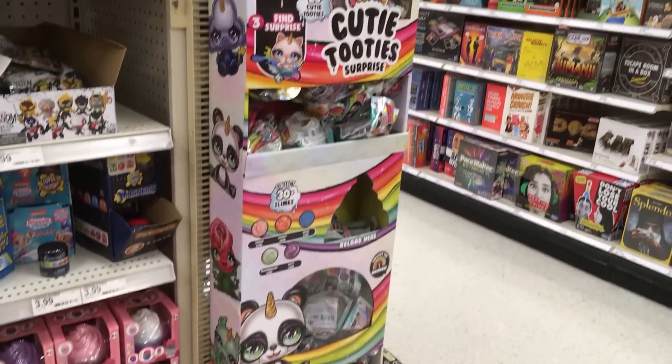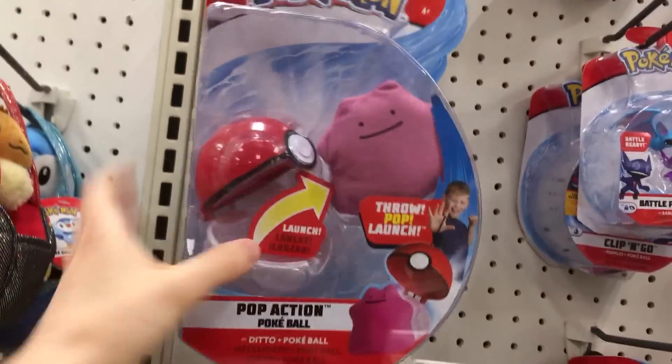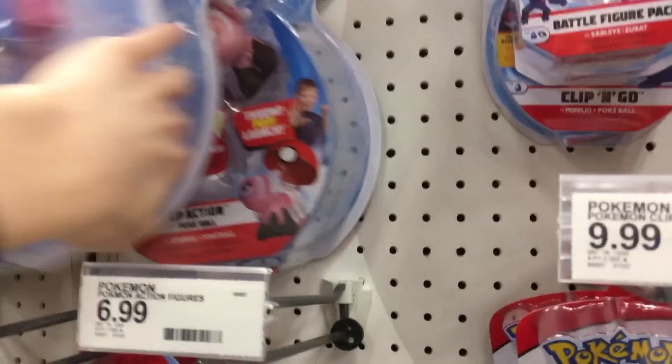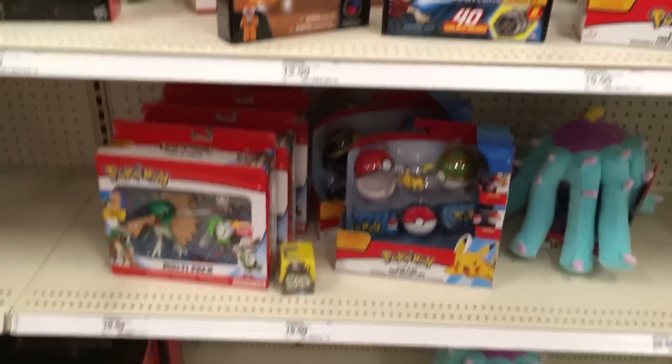And then I found a Cutie Tooties end cap — woohoo — right by all the other random blind bags. And look at this, you guys — Pokémon! Little Ditto plush. Actually it's just like all of these characters here are plush, and they're so cute. I need it! And then here's other Pokémon stuff.